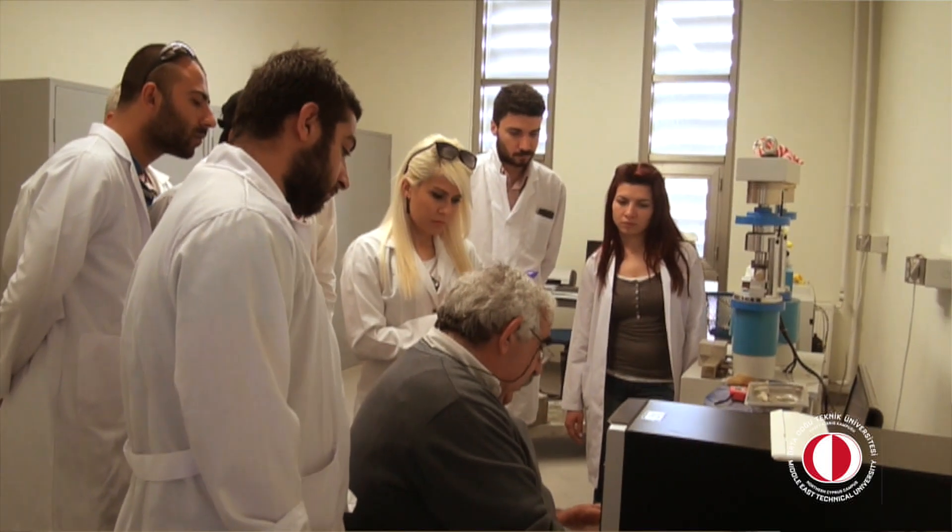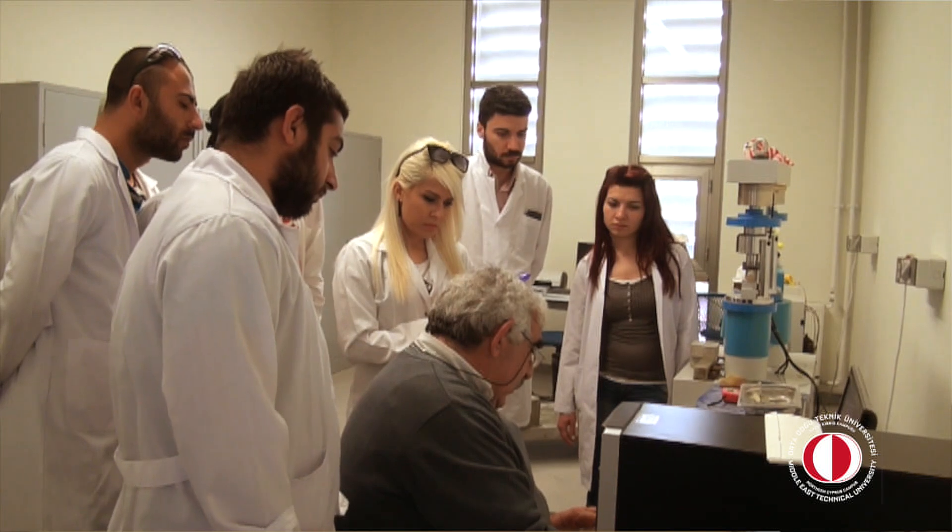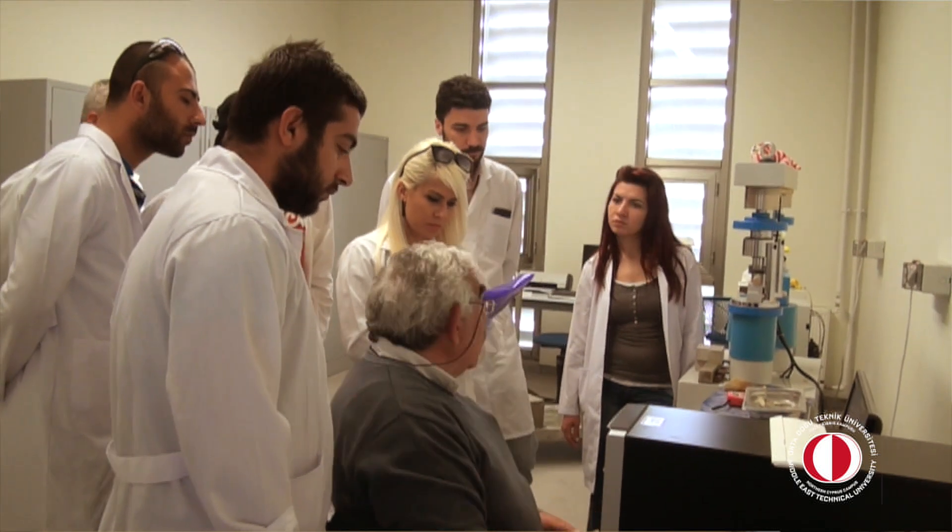Therefore, once students develop interest in one of these areas, they can choose their technical elective courses among a number of different options. Also, in the fourth year, we have a design course, which is very important because it's a two-semester-long design project in which we provide our students with real field data. They have an opportunity to work on a real field for the first time.